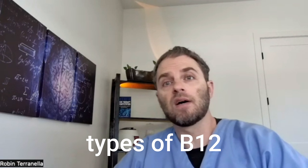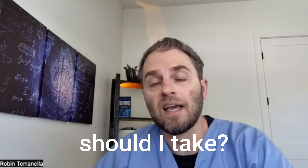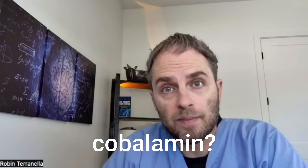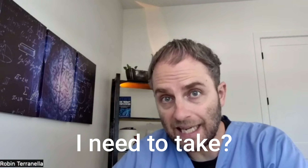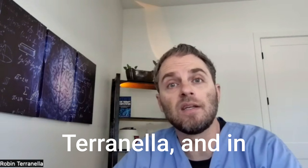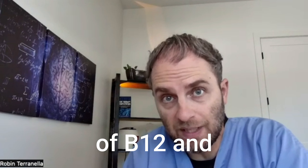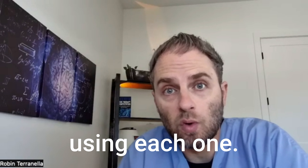Are you looking at the different types of B12 and wondering which one you should take? What's the difference between hydroxy, methyl, adenosylcobalamin, and how do you know which one you need? In this video, we're going to look at that question and go into the different types of B12 and when you might think about using each one.